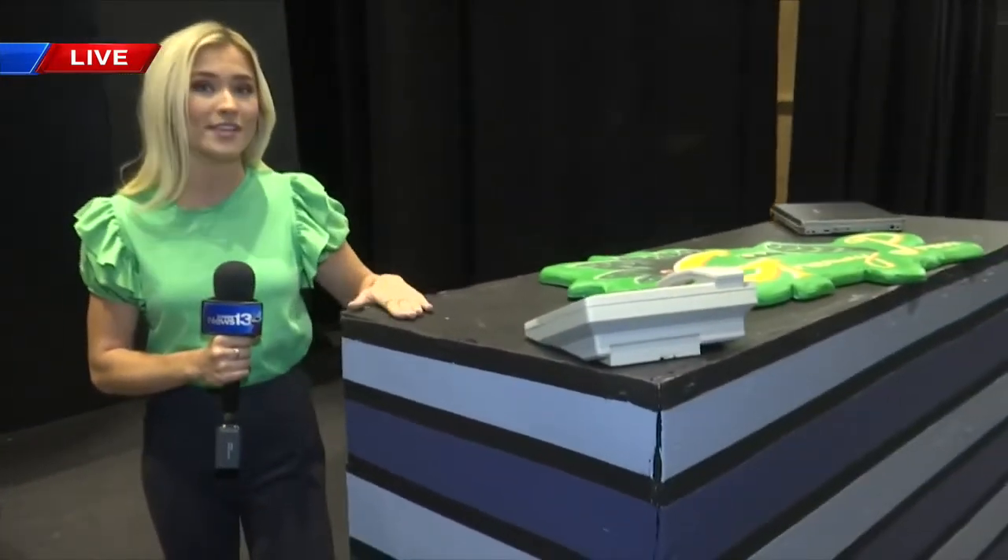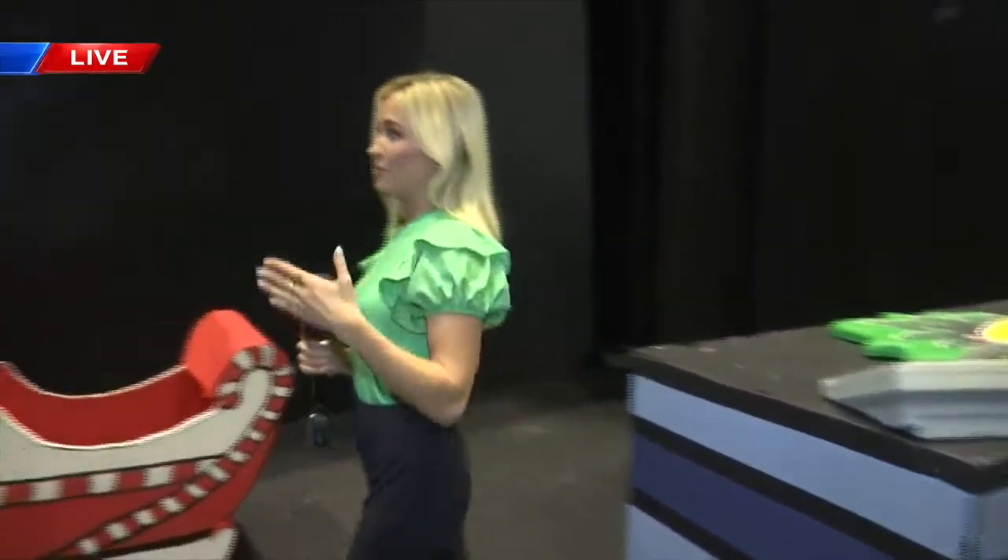I'm standing by one of their set pieces — they build all of these themselves. I'm here with the director, Bruce Taws, and he's going to tell us what all goes into building the set pieces. I know they already spend hours rehearsing, but what about these pieces?